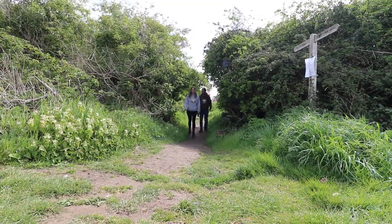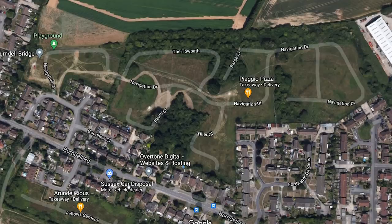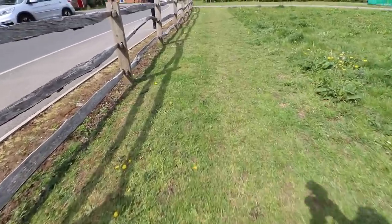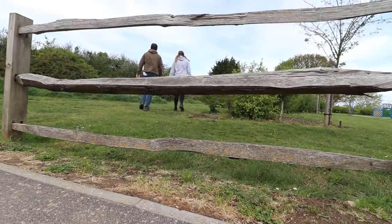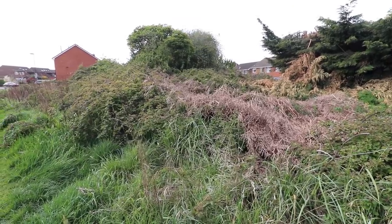Behind us is Towpath Drive; ahead of us is Navigation Drive — probably the only clues in this little area that you're actually following the alignment of the old canal. Although the housing estate to the left does have a few hat-tips to what was here before — there's Tiller Close. But 100 yards ahead of us, just over here, is probably one of the biggest clues that we're on the canal alignment.